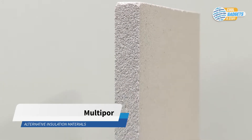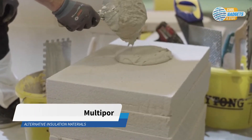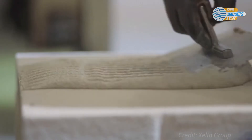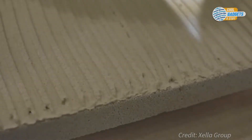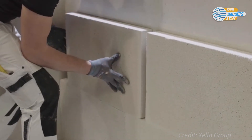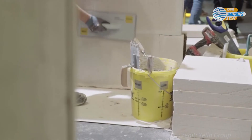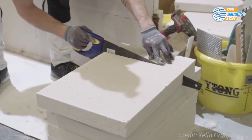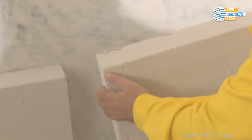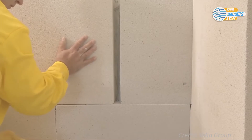Multi-pour by Zella Group is a mineral thermal insulation panel product, made of aerated concrete, with an insulating effect comparable to other mainstream insulating materials. Multi-pour panels are often used for insulation from the inside, especially in cases where additional insulation from the outside is not possible, like in monument-protected buildings, disagreements between apartment owners, minor interventions, and others. But it can also be used as exterior, ceiling, and roof insulation.